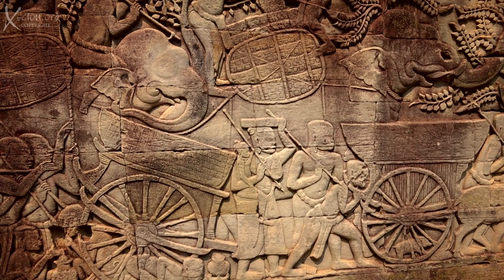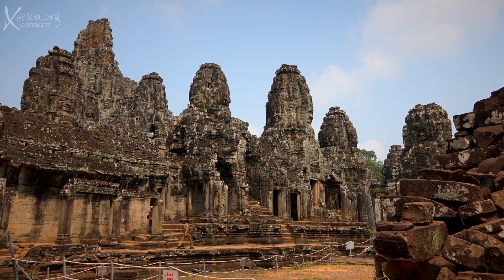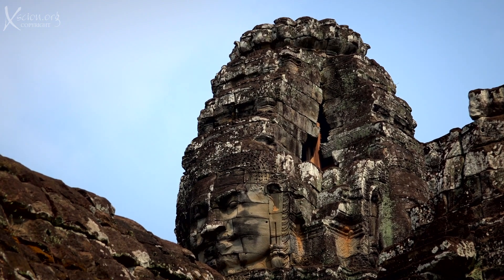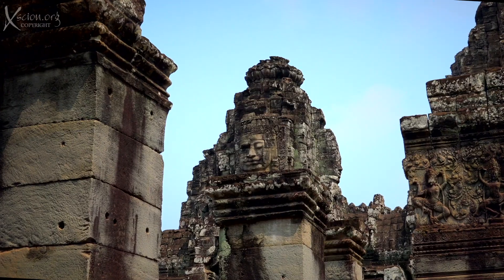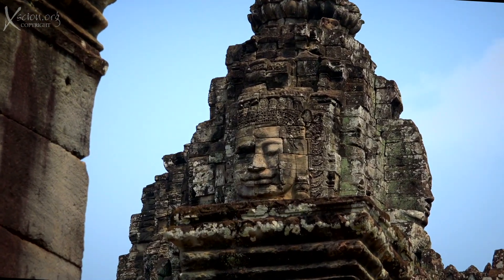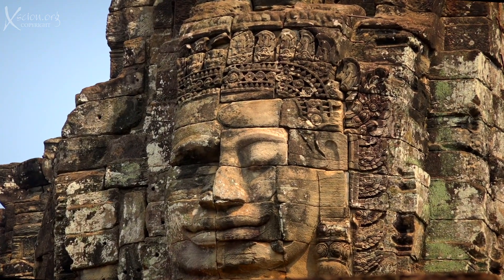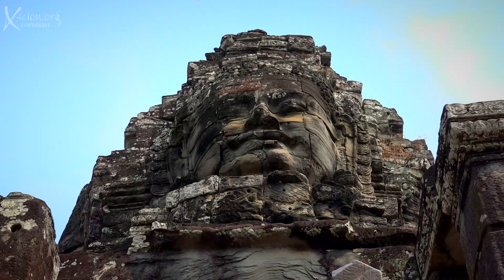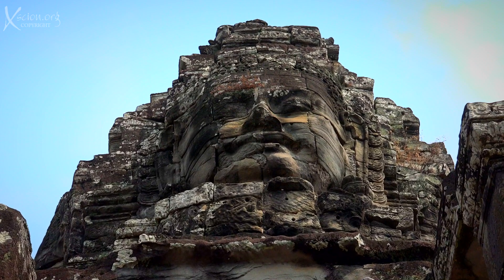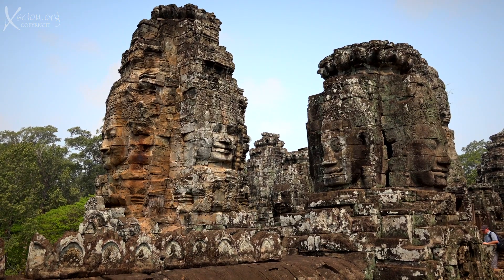There are fifty-four towers, each with four faces — that's two hundred and sixteen faces carved in stone. All, it is said, are composites of Jayavarman VII and the Buddha, all smiling down on us. The carved faces are enormous and breathtaking, and have made the Bayon almost as popular among visitors as Angkor Wat, both temples being majestic and awe-inspiring.